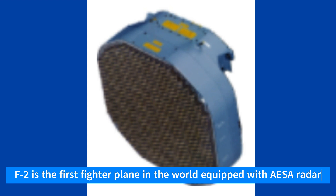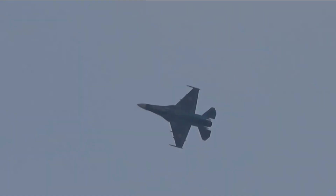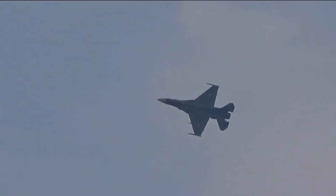The F-2 is equipped with the JAPG-2 Active Electronically Scanned Array, AESA, radar — the first fighter jet in the world equipped with AESA. The JAPG-2 enhances its radar capabilities for air-to-air and air-to-ground missions.